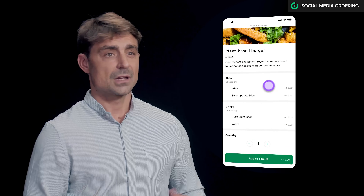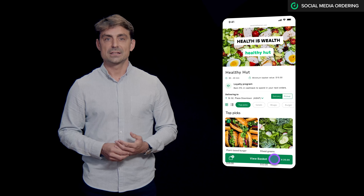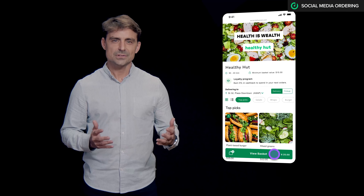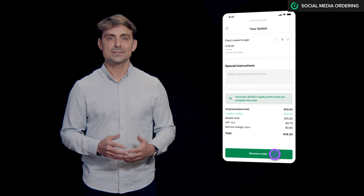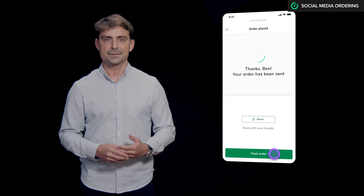I can just add my burger, add some fries and drinks if I want — all of that while collecting nice loyalty points for my next orders. As I check out, I can redeem automatically some of my points and place my order paying with Apple Pay or Google Pay.